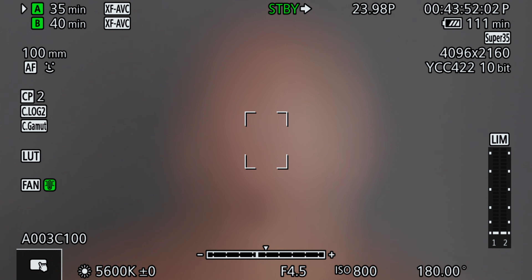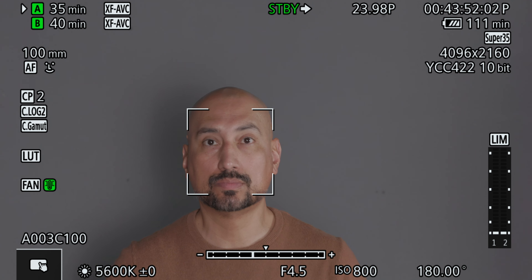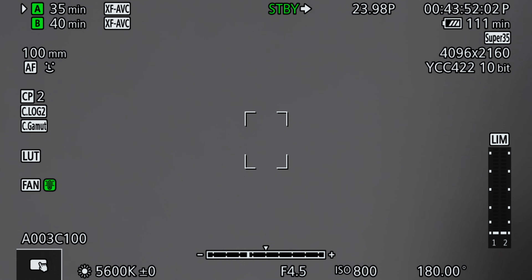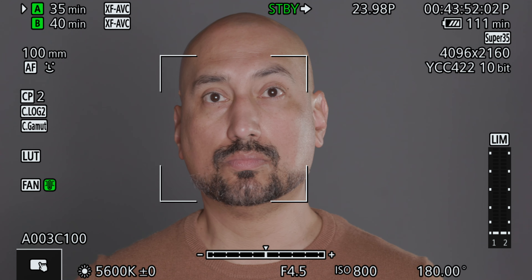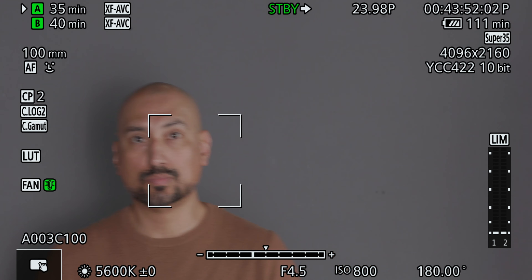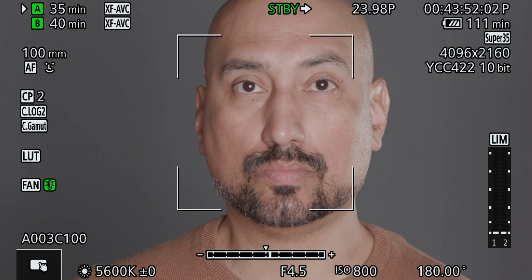Let's switch over to face priority, which I found to perform better than face only. As I mentioned, exposure affects the performance of the lens, so that's something you absolutely should keep in mind. As you can see here, I'm back in front of the lens and it's taking a minute to find me. This is what I mean — the exposure is affecting how fast this lens is able to latch onto my face and find the focus. But once it does latch on, it does a really good job of tracking.